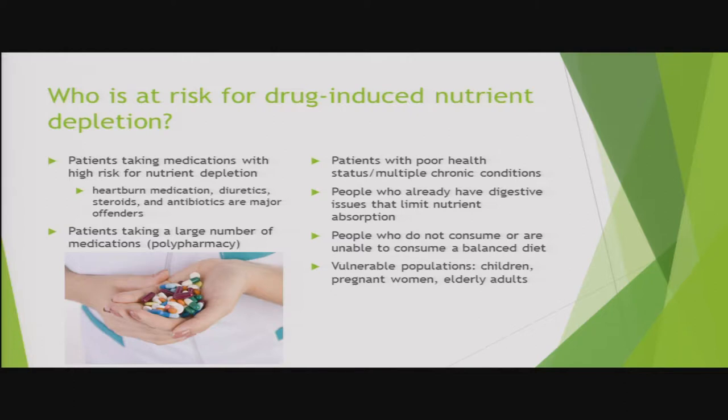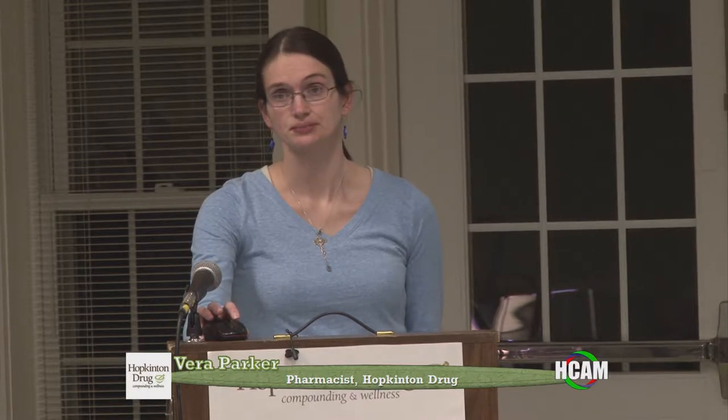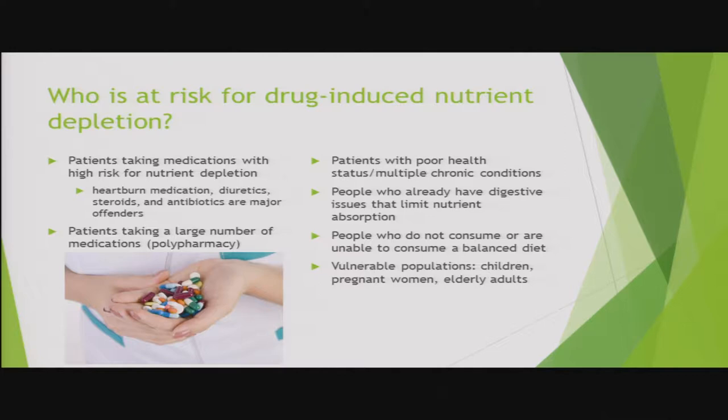People who have low stomach acid — as happens in various medical conditions and even just as we age — have to be even more careful. People who don't get an adequate or varied diet are already not getting as many vitamins and minerals as they need, making it more likely that medications will cause further issues. Children, pregnant women, and elderly adults are particularly vulnerable because of their increased needs and sometimes difficulty consuming the right nutritious foods.